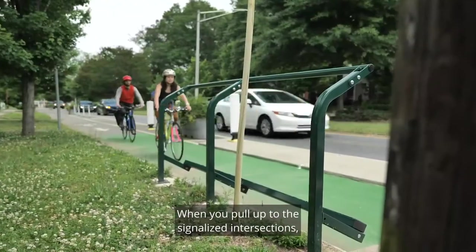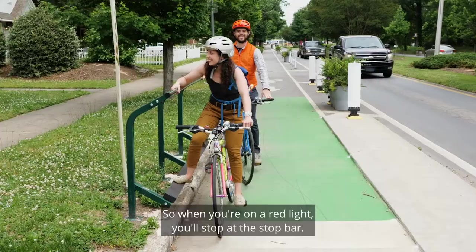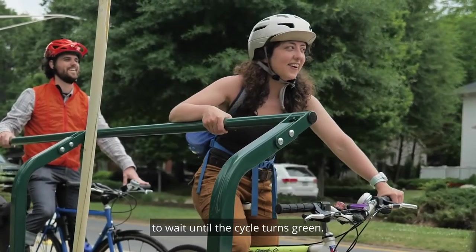When you pull up to the signalized intersections you'll notice that there are lean bars for bikes. So when you're on a red light you'll stop at the stop bar. You can take your foot off your pedals, rest it on the footrest, and also put your hand on the handrail to wait until the cycle turns green.